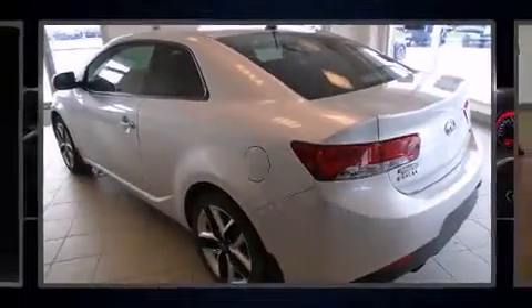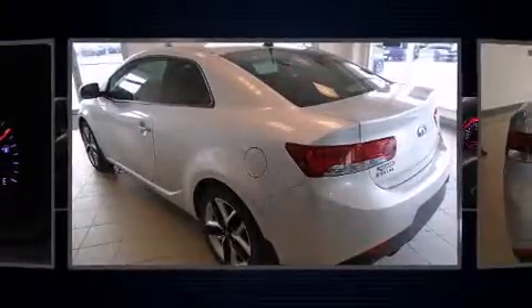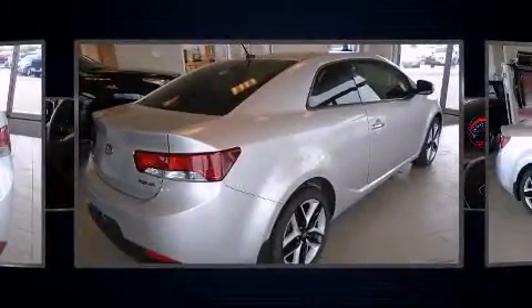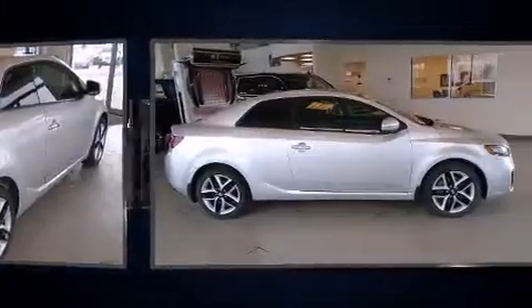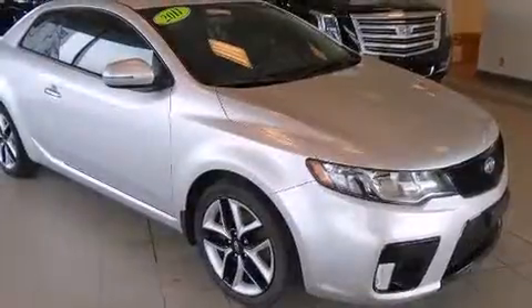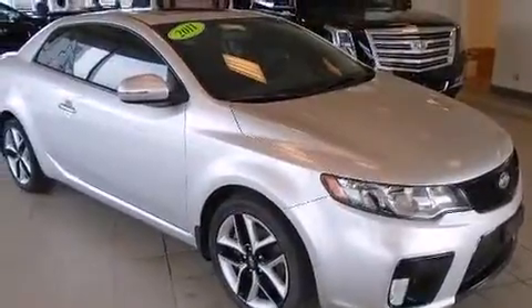Outstanding design defines the 2011 Kia Forte Coupe. This two-door, five-passenger coupe just recently passed the 60,000-kilometer mark. Kia made sure to keep road handling and sportiness at the top of its priority list. It features a standard transmission, front-wheel drive, and a 2.4-liter four-cylinder engine.